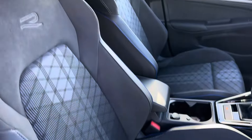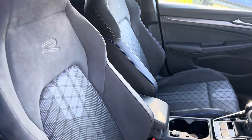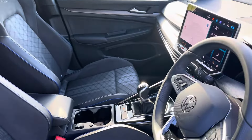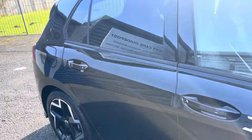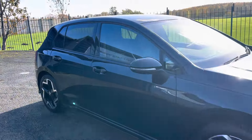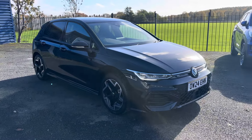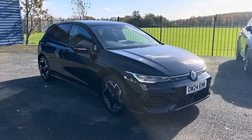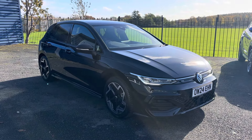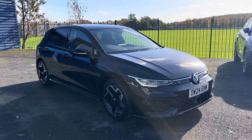If you'd like any further information on this car, please give us a call — we're more than happy to help. Check our website for more details. If you're local and want to come down for a test drive, feel free to visit us. We're a family-run business first established in 1981, based on the Morpeth Road, Guidepost. Our postcode is NE62 5NR.